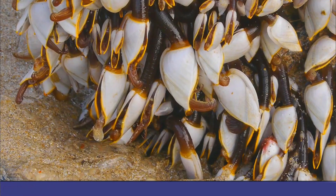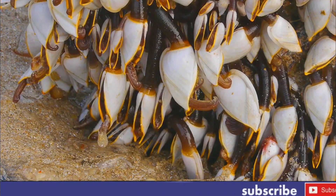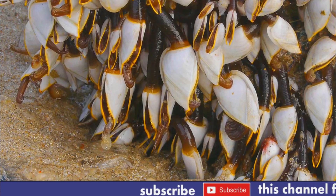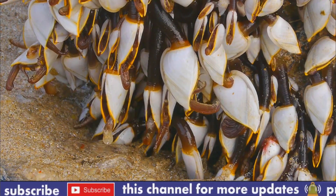Here are some interesting facts about the life of barnacles. Number one: barnacles are a type of sessile organism, which means they attach themselves to a surface and remain there for their entire lives.